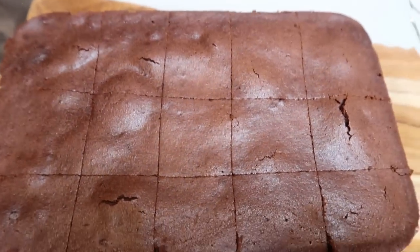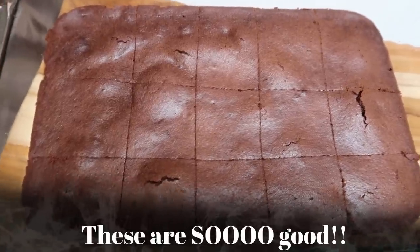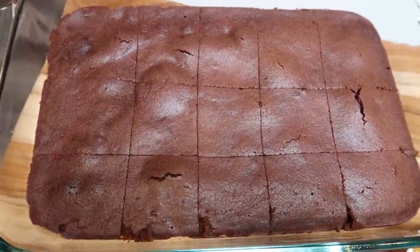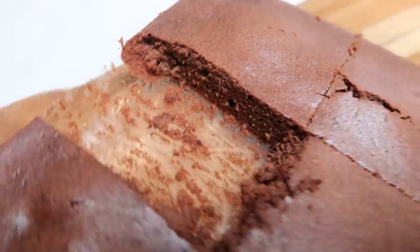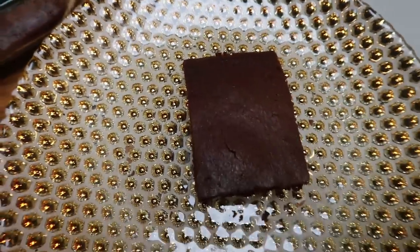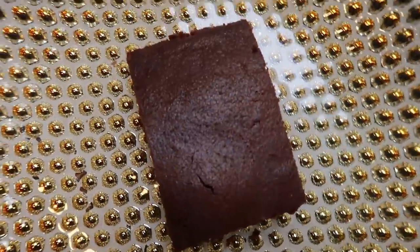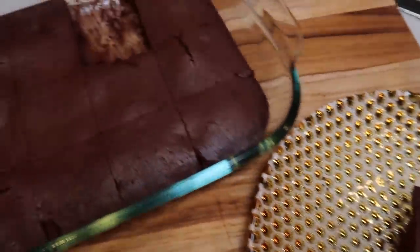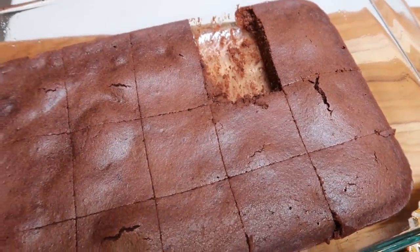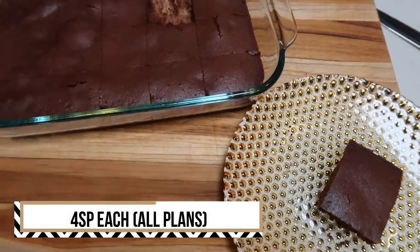My brownies are out of the oven and I've cut them into 15 servings — that's what the recipe makes. Here's the serving size: that's how thick they are, a pretty good-sized brownie made with real, whole, clean ingredients like maple syrup, cacao powder, and coconut oil. It is four smart points per serving no matter what plan you're on. You can have a brownie for four smart points!